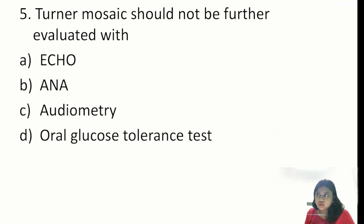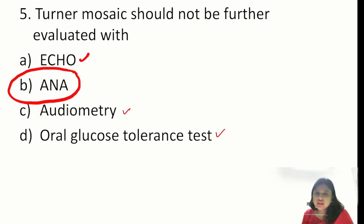Question 5: Turner mosaic — what should NOT be further evaluated. You need to know Turner syndrome complications to identify what is NOT useful. Turner syndrome requires echo — bicuspid aortic valve and coarctation of aorta. Audiometry is necessary as all syndromes affect ears and eyes. Diabetes evaluation is needed. However, you do NOT need evaluation for autoimmune disorders — so antinuclear antibody will be the answer. In medicine, one question concerned ANA pattern — most probably speckled pattern from the picture. ANA is a very important topic for your November AIIMS exam.